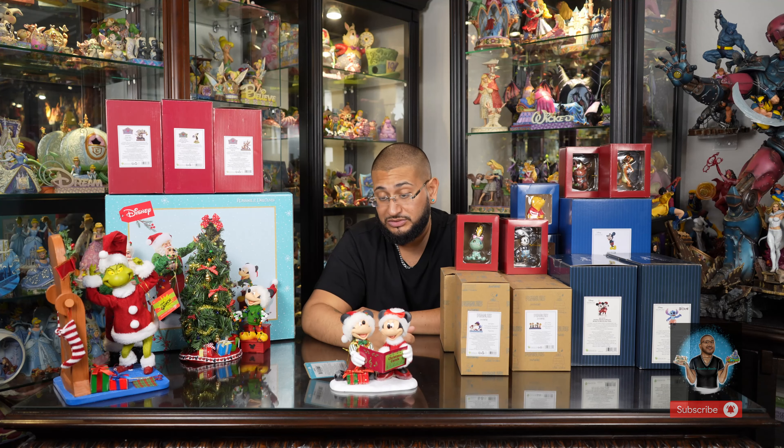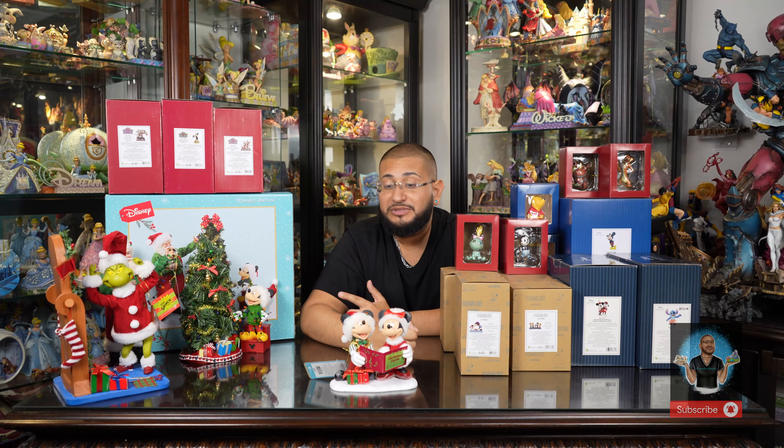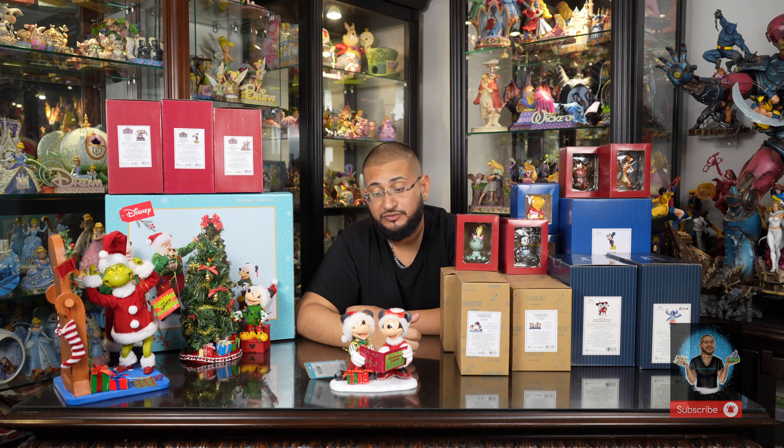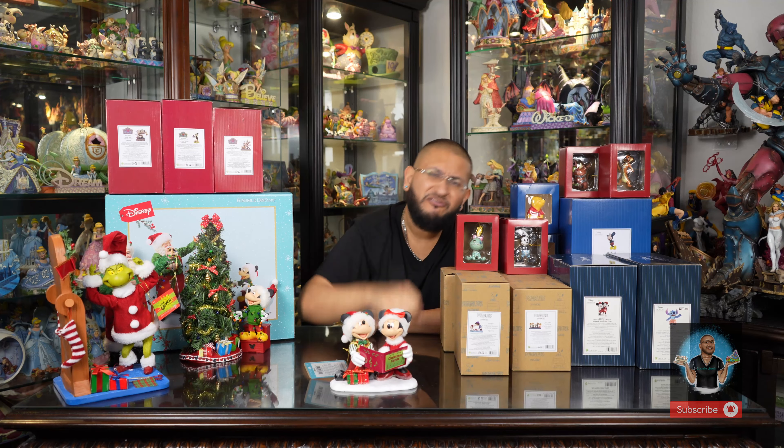All of these pieces are available on my site — I am a distributor for Enesco and I sell all these brands. The link is in the description, and when you use the code ENCHANTING you'll receive 10% off plus free shipping on any size order. If you have any discrepancies or issues upon checkout, you can private message me or connect with me on socials. Orders typically ship out within 14 business days.